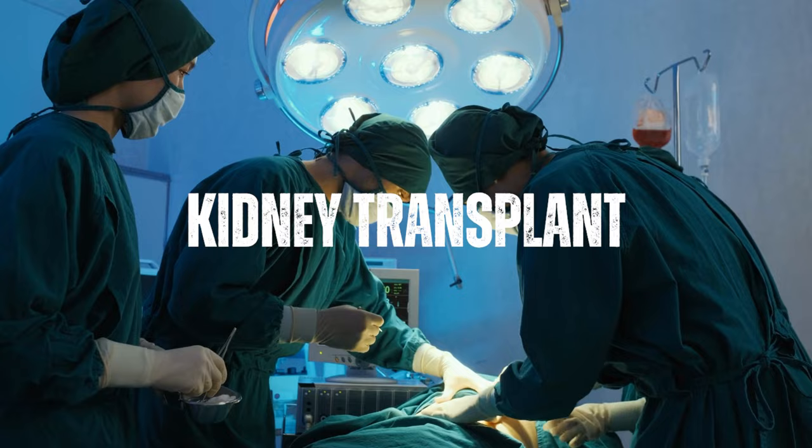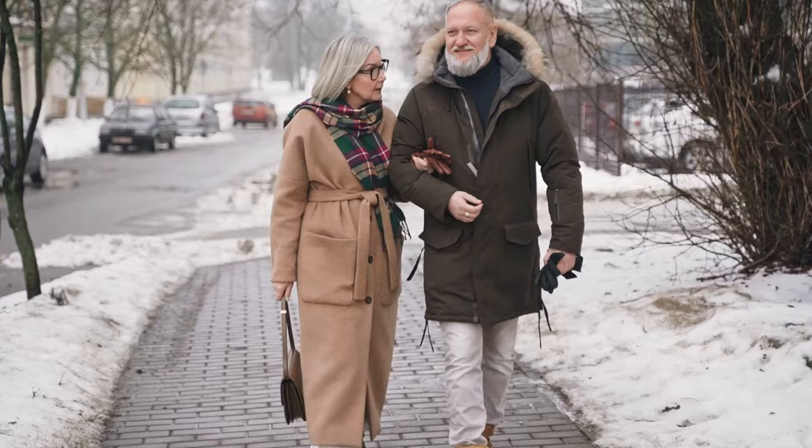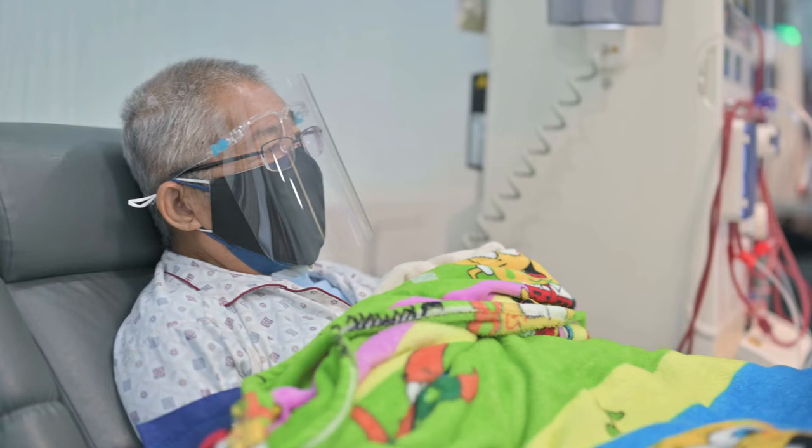A kidney transplant involves surgically placing a healthy kidney from a donor into the patient's body to replace the failed kidneys. This is the preferred treatment for patients with stage 5 kidney disease, as it can provide a more normal quality of life compared to dialysis.